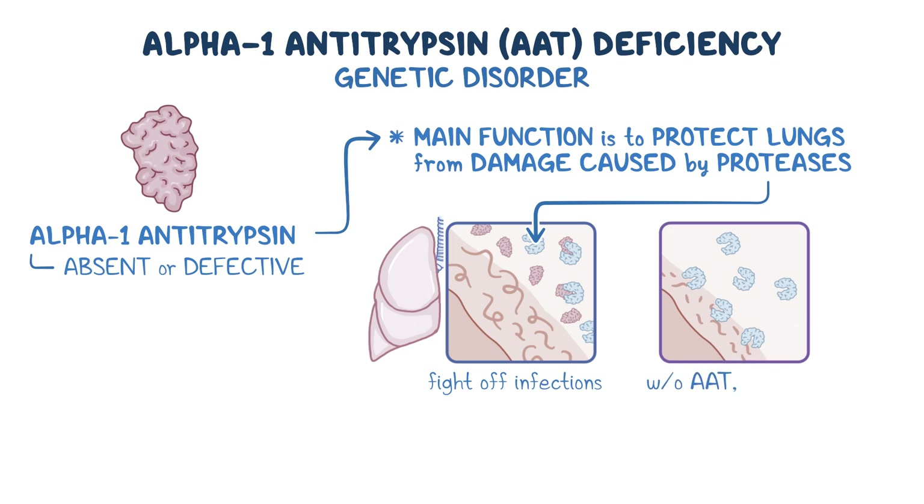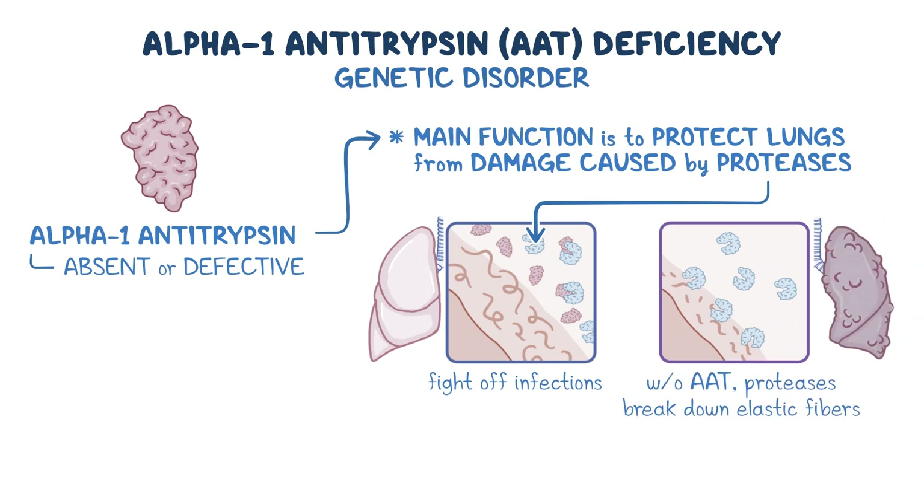Without AAT, the lungs' proteases break down the elastic fibers in the air sac walls, resulting in destruction of healthy lung tissue.